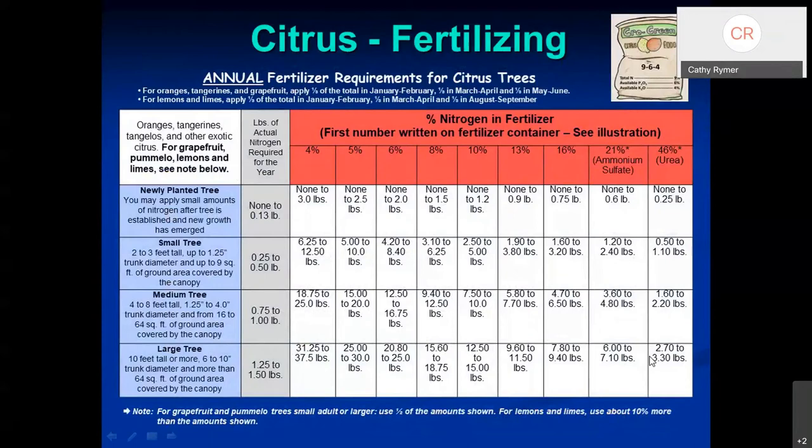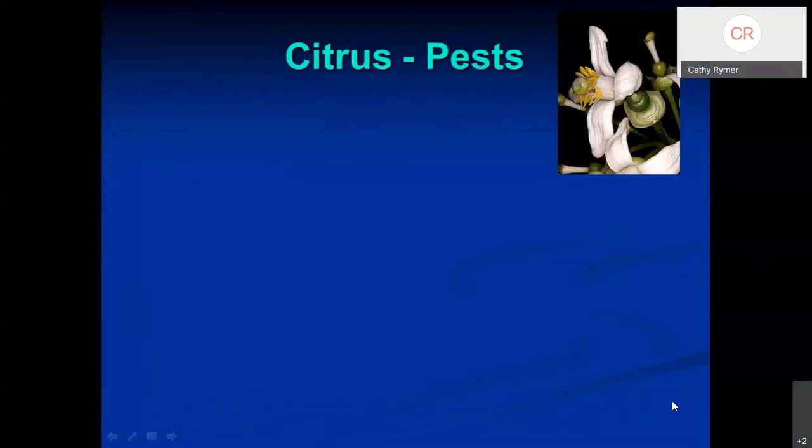Here's the fertilizing chart. On the far left is the size of the tree; then the product you use, with percentages referring to the percent of nitrogen in the product. Organic products have less nitrogen so you use more quantity. Ammonium sulfate has 21% nitrogen, so even a mature tree — which might need six pounds per year — only needs two pounds per application when divided three ways. That chart is available on the U of A library search page.